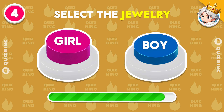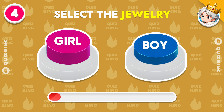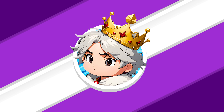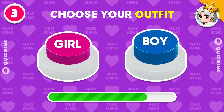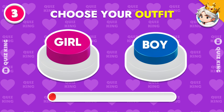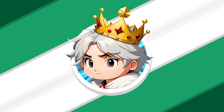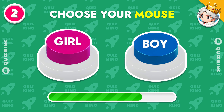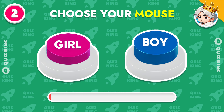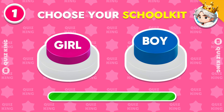Select a jewelry. Choose your jewelry. Choose your wallet. Choose your clothes. Choose your school kit.